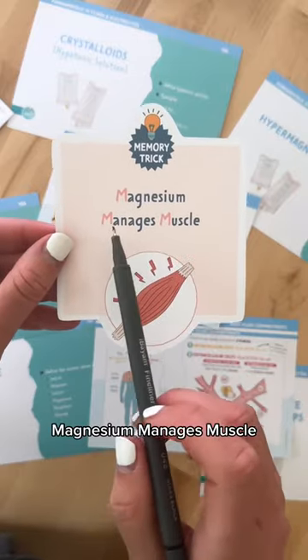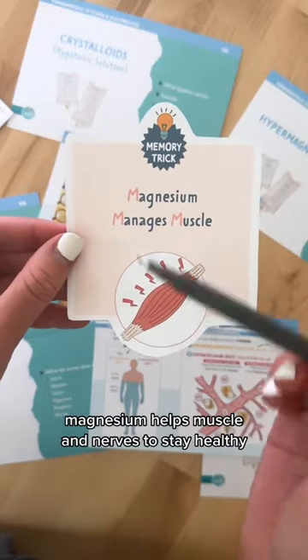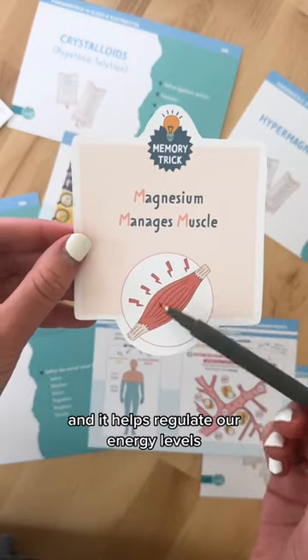Now for magnesium — magnesium manages muscle. Magnesium helps muscle and nerves to stay healthy, and it helps regulate our energy levels.